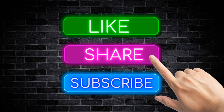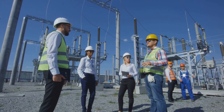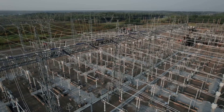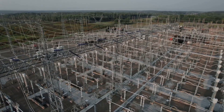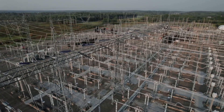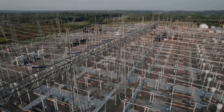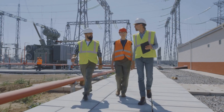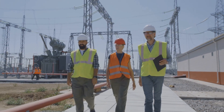Despite its numerous advantages, HVDC technology faces some challenges. The initial cost of building HVDC converter stations and transmission lines is generally higher than that of comparable AC systems. The complex technology involved also requires specialized expertise for design, installation, and maintenance.